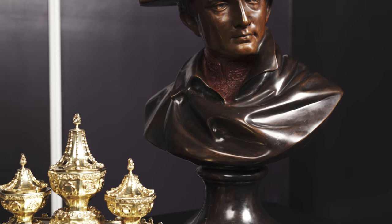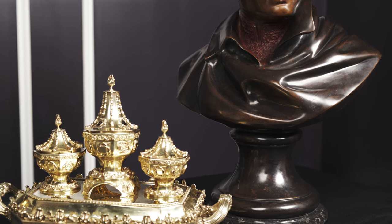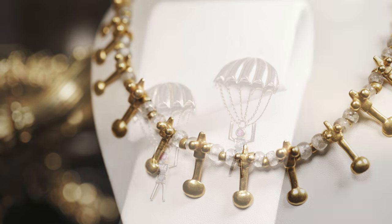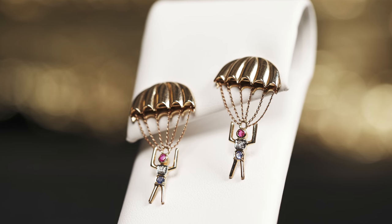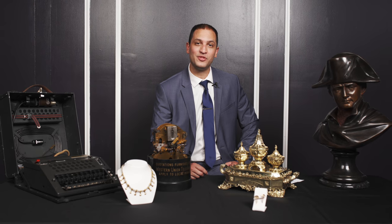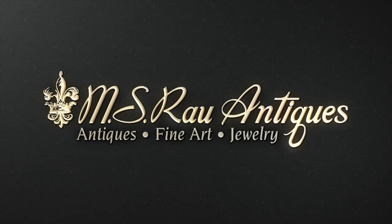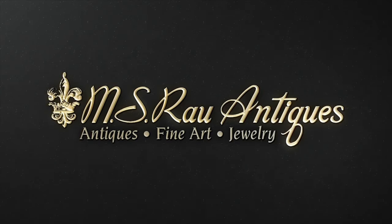With free gift wrapping and shipping on over 700 items between November 1st and December 20th, there's never been a better time to find the perfect gift for the history buff in your life. If you'd like to see the full list of our items, visit us at RaoAntiques.com. Discover a world of luxury at MS Rao Antiques.